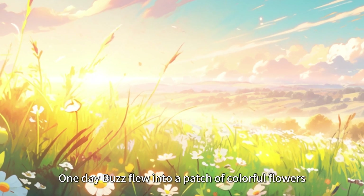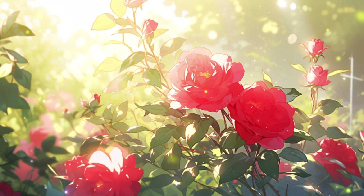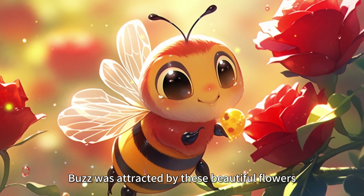One day Buzz flew into a patch of colorful flowers. There are red roses here, yellow sunflowers, and pink carnations. Buzz was attracted by these beautiful flowers.